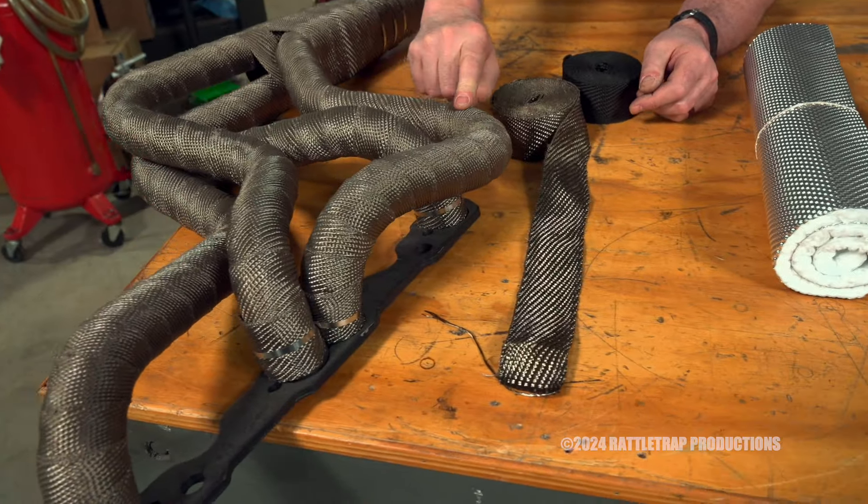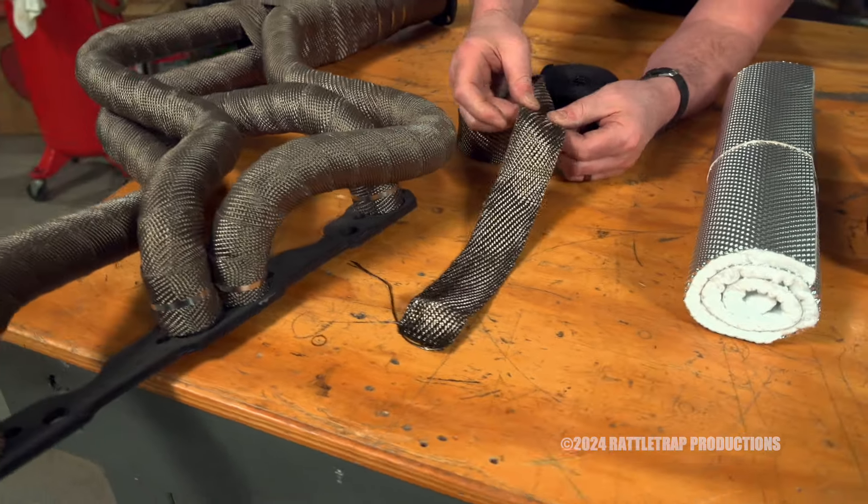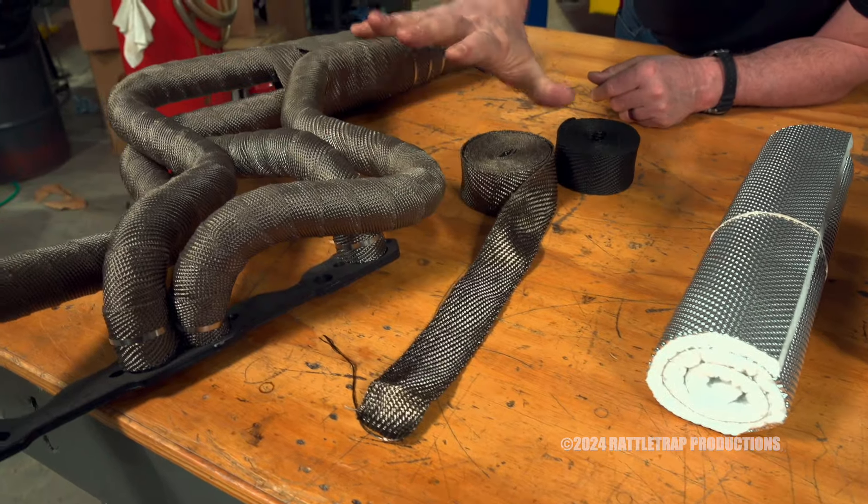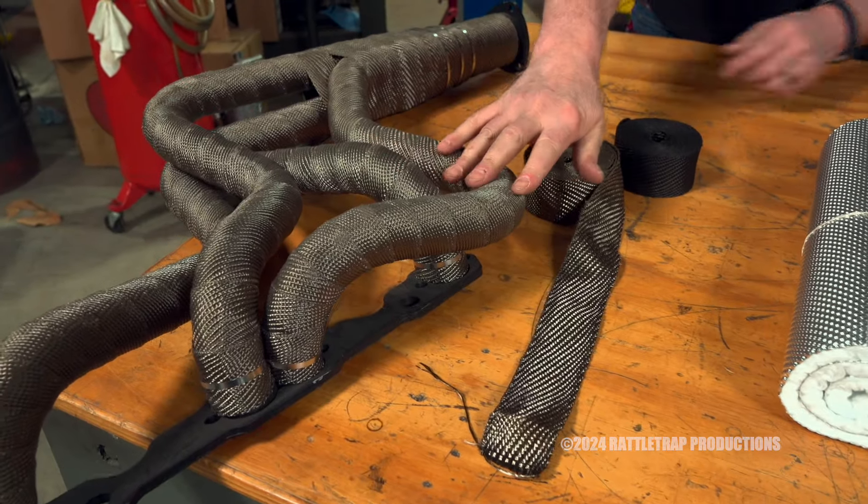As you can see, this goes around headers or pipes, and it utilizes volcanic rock fiber to reduce heat. On these pipes it'll drop temperatures by about 50%, so that's substantial.